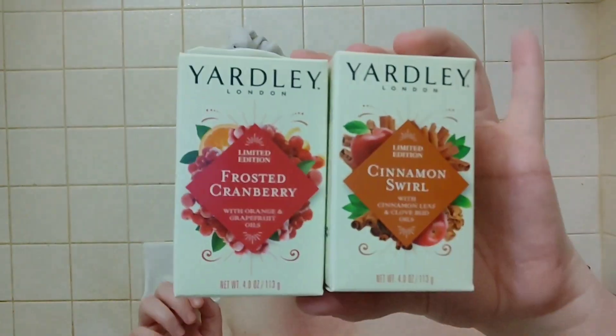If you can only get one, smell both, but I would definitely recommend the Frosted Cranberry. Really, really good stuff. Cute packaging — it's just a really nice bar of soap.